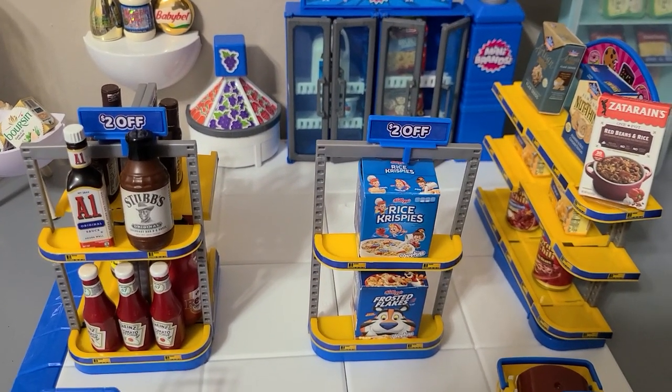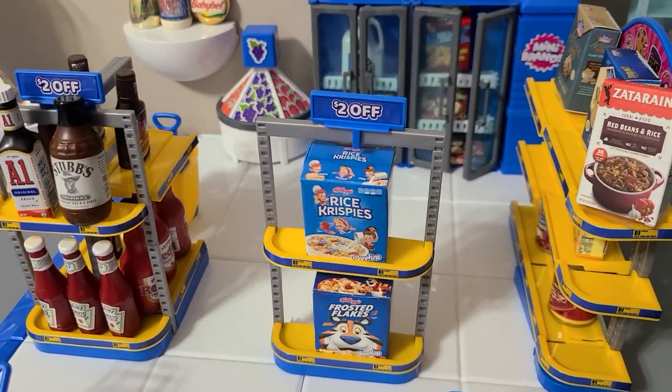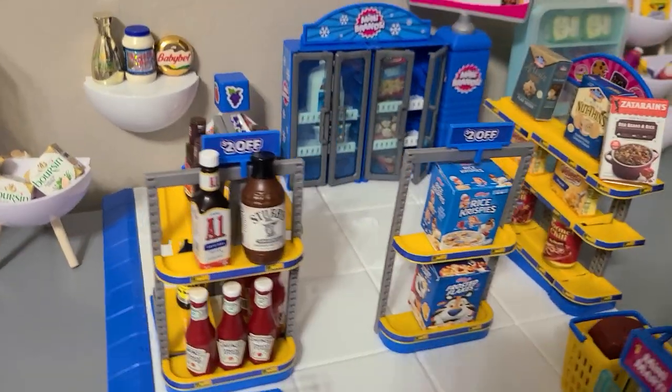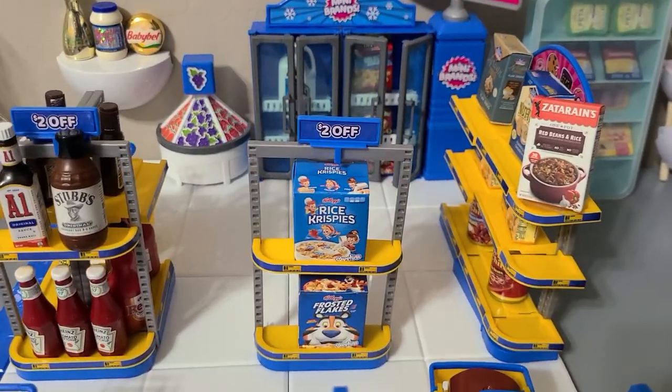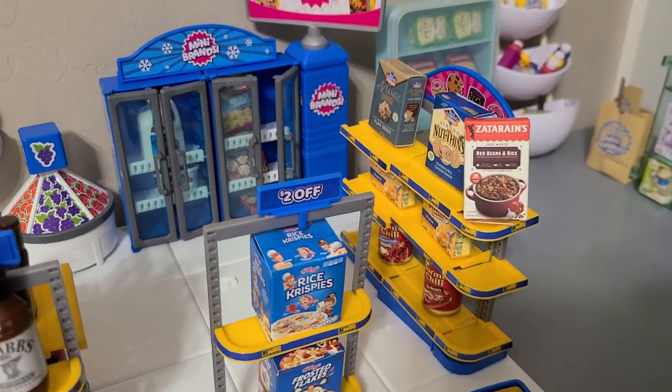Here to the left we've got some condiments — ketchup, barbecue sauce, A1, hot sauce, soy sauce. On the other side, all the condiments. Then we have some cereal, some boxed goods, and some chili.